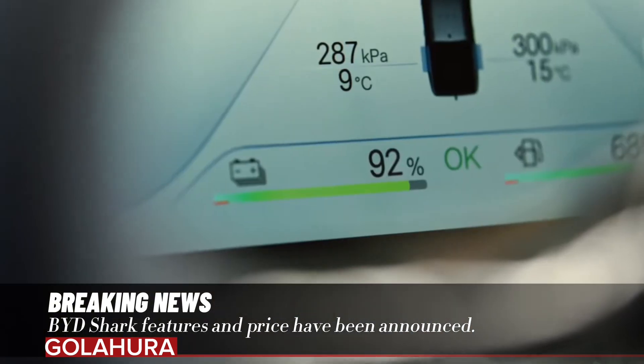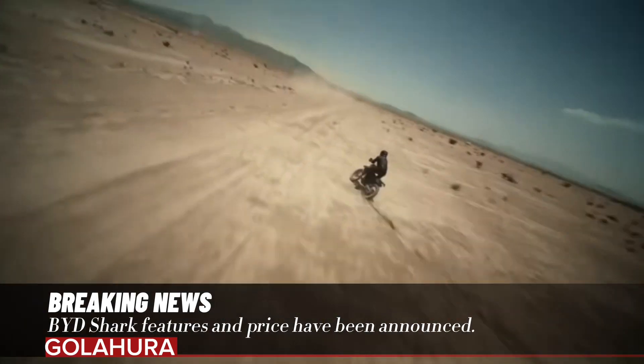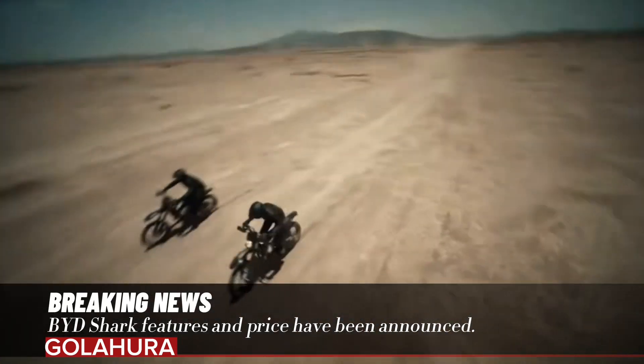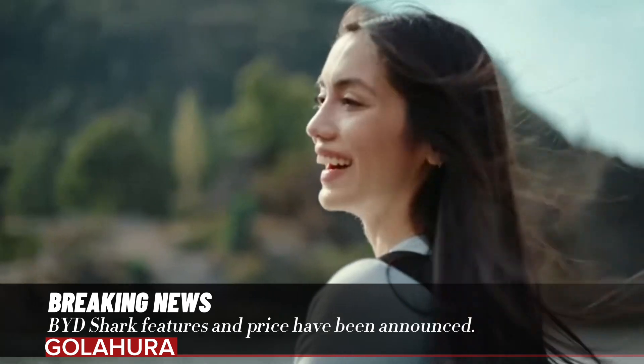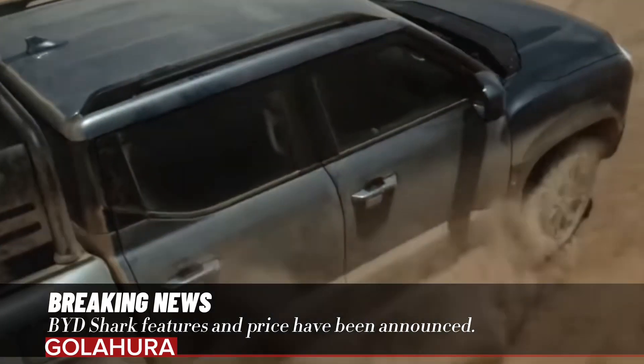It can accelerate from 0 to 100 kilometers per hour in just 5.7 seconds. BYD also stated that it offers a range of 100 kilometers for fully electric driving. Shark uses BYD's blade battery technology, which includes battery cells integrated directly into the chassis structure.